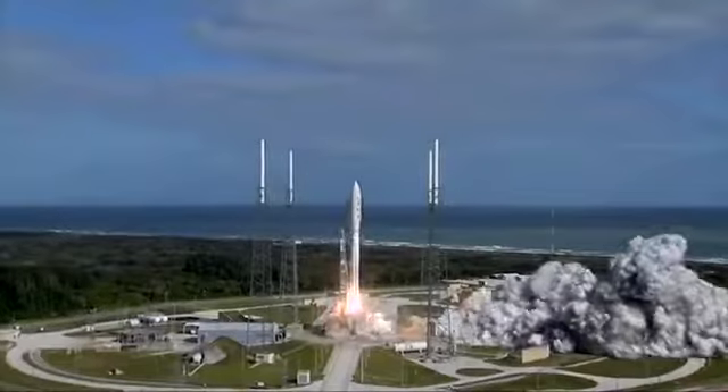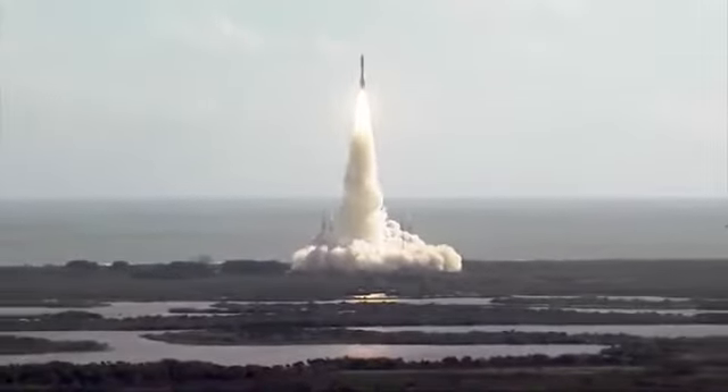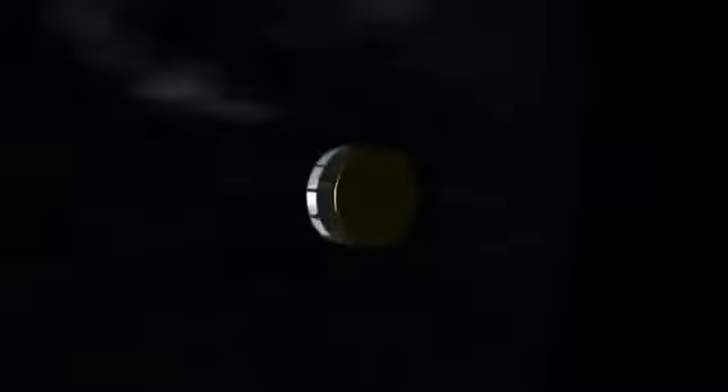And liftoff of the Atlas V with Curiosity. Curiosity made a picture-perfect launch in November 2011, and now, after more than eight months and 350 million miles, it's time to get down to business.